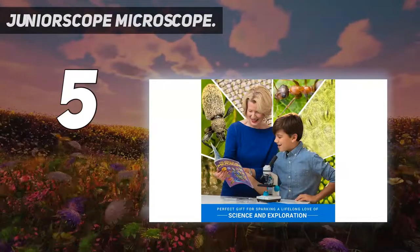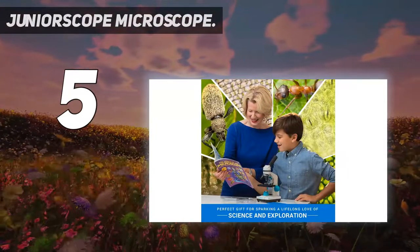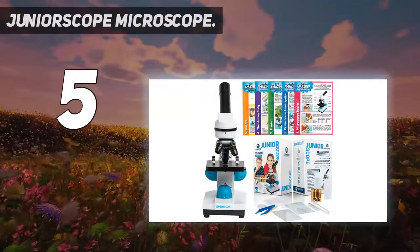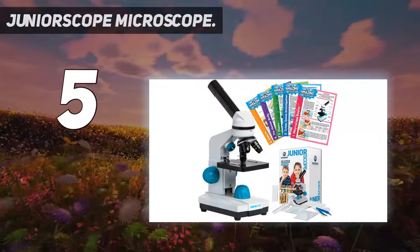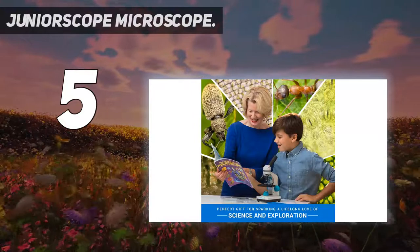The microscope comes with eight experiment sets that promote STEM learning. The ultimate science kit includes a petri dish, forceps, dropper, test tube, slide, and guides that encourage students to perform their own experiments. A learning microscope should be portable, and since batteries power the Omano Junior Scope, you can take it anywhere, like in a garden to observe all the creatures in detail.